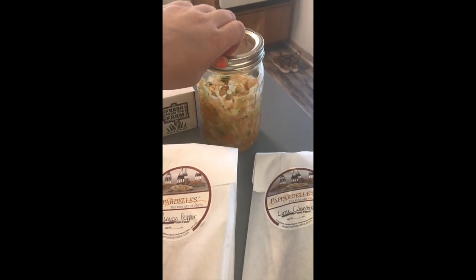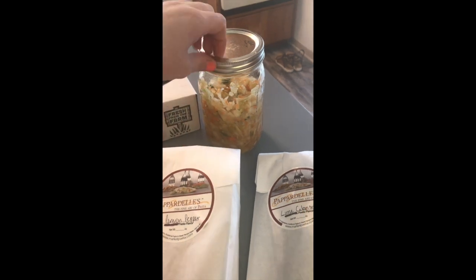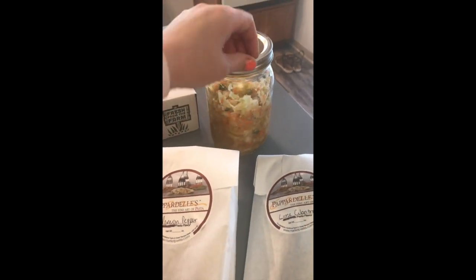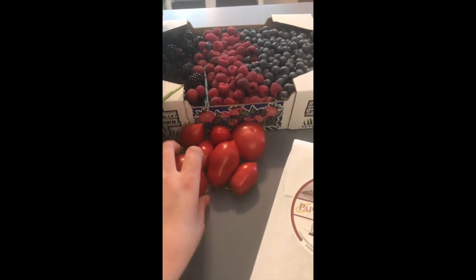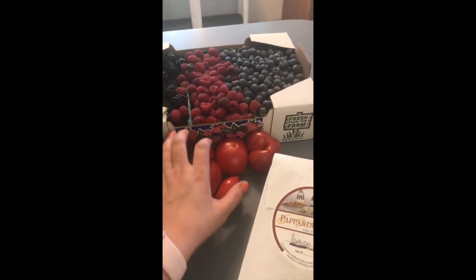Today they had a little fermentation class and we made some sauerkraut. I'm excited to see how this turns out over the next five to seven days.